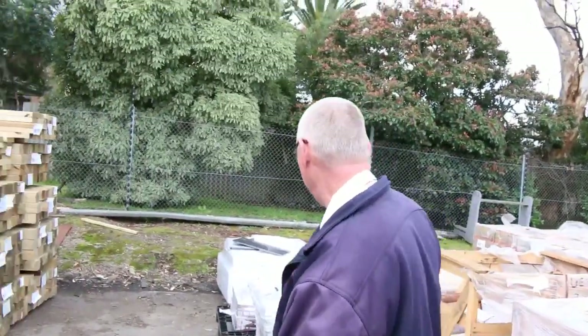G'day, Michael from Files here once again with the Tuesday afternoon preview for tomorrow's auction Wednesday 20th September 2017 at 10am. Let's go for a walk and have a look at what we've got this week.